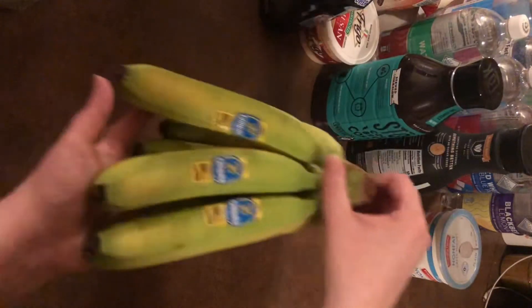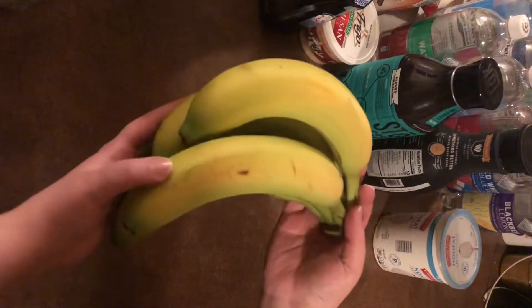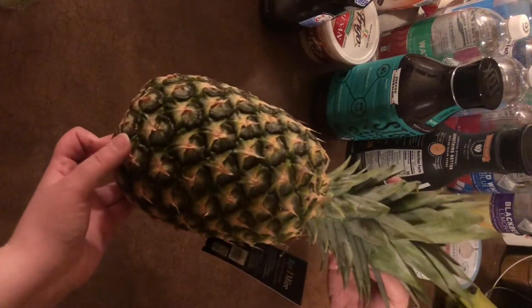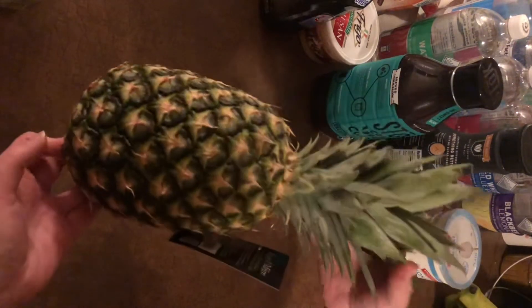Then I got bananas. These are not ripe yet, but I'll just leave them on the counter and have them later in the week. And then I got a pineapple — love me some pineapple. This is not quite ready either, so I'll probably wait just a couple days and then cut it up.